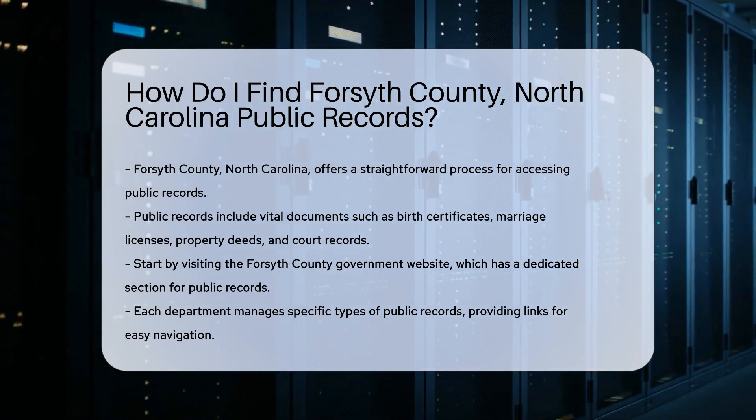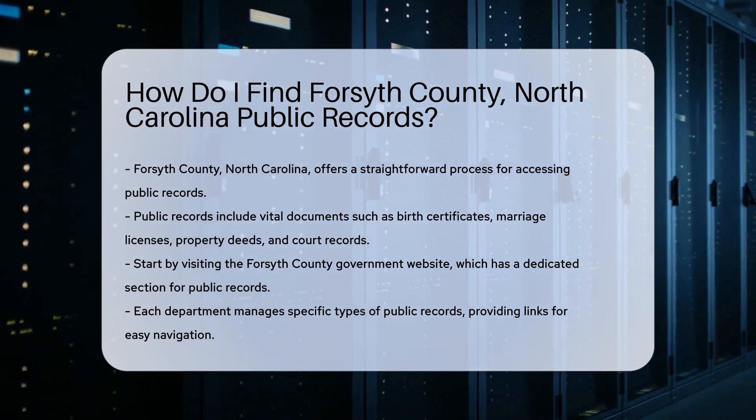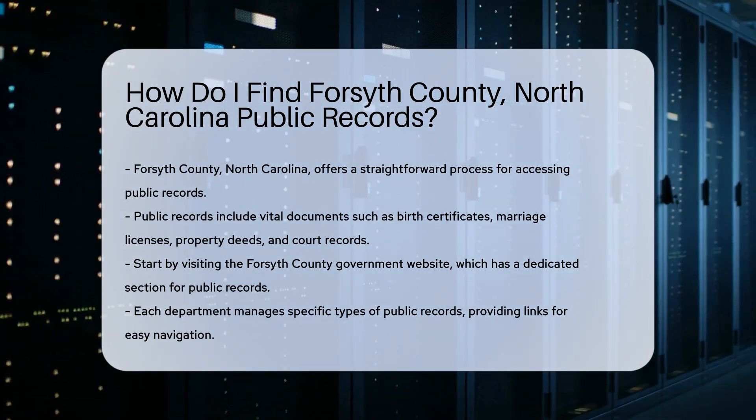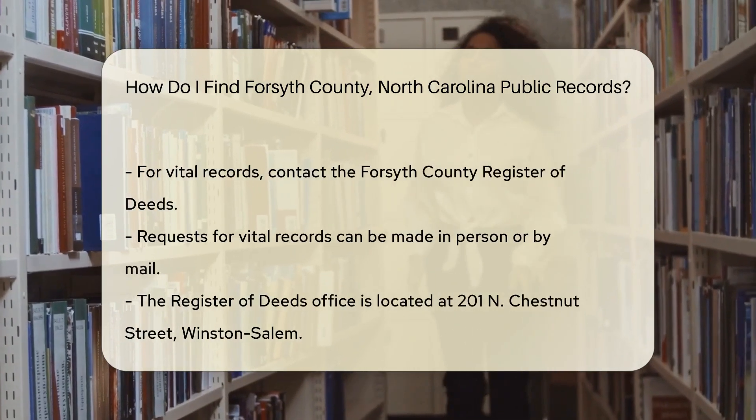To start, visit the Forsyth County government website. The site has a dedicated section for public records, which provides links to various departments. Each department manages specific types of records.